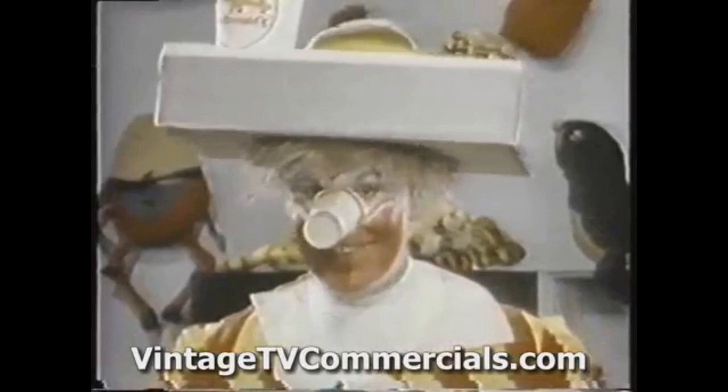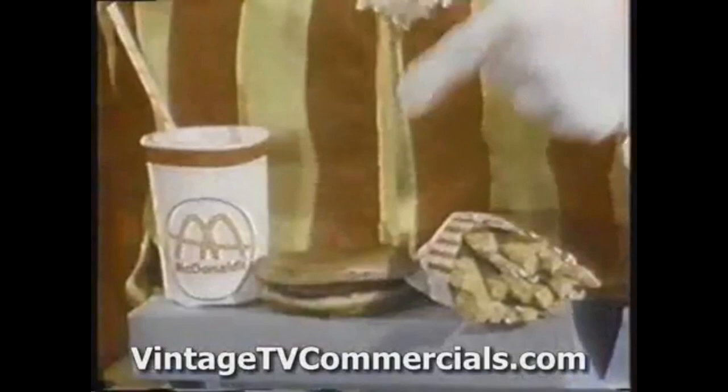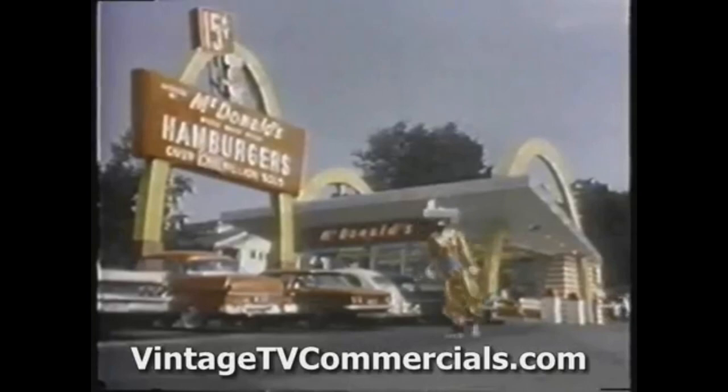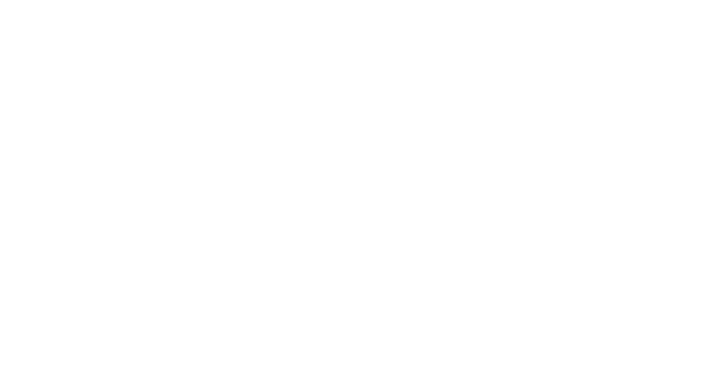Introducing the world's newest, silliest, and hamburger-eatingest clown, Ronald McDonald. Ronald appears on TV to meet kids, saying he likes to do everything boys and girls like to do, especially eating those delicious McDonald's hamburgers. A magic tray keeps him well supplied with McDonald's hamburgers, french fries, and milkshakes. He's Ronald McDonald, the hamburger-happy clown, and a McDonald's driving restaurant is his favorite place in town.